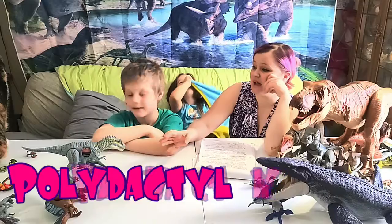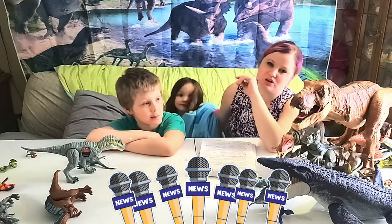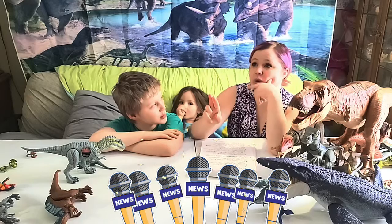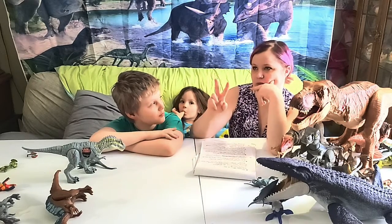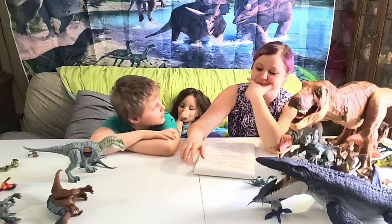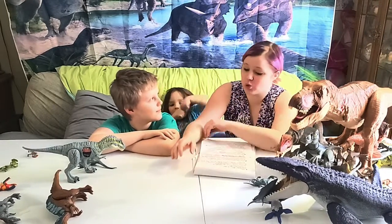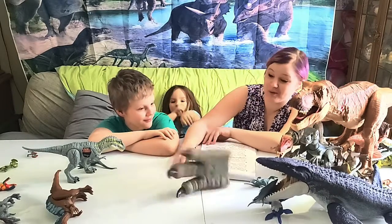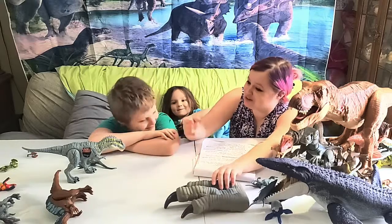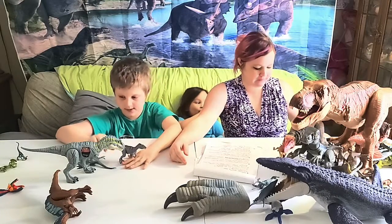Bonus fact: the cat has a condition — I'll link the name in the video — where she has multiple extra toes. On at least two of her paws she has two extra toes. It's a pretty rare and cool trait.